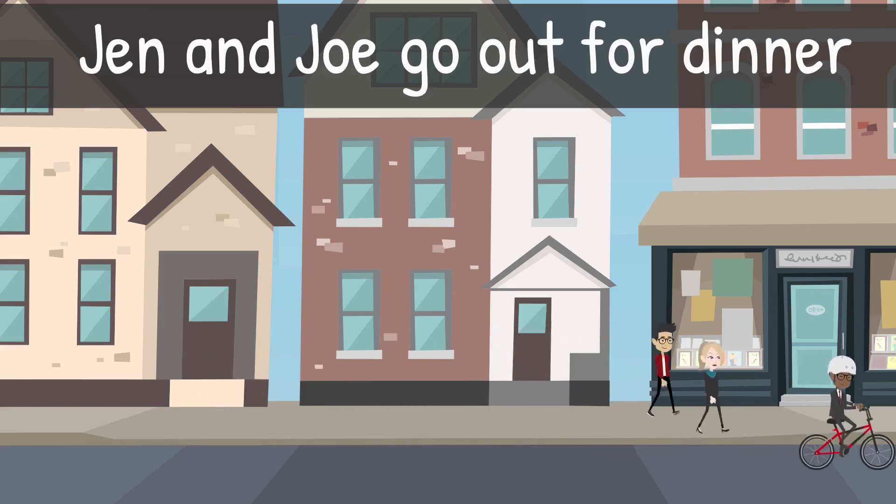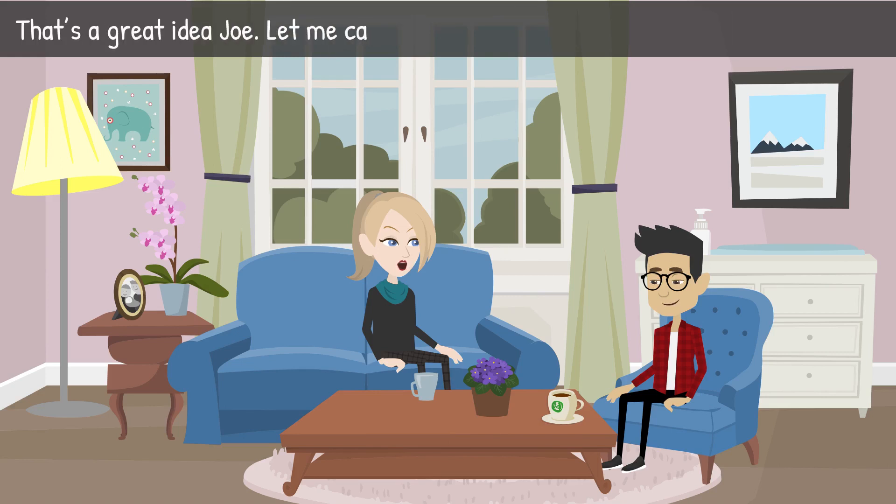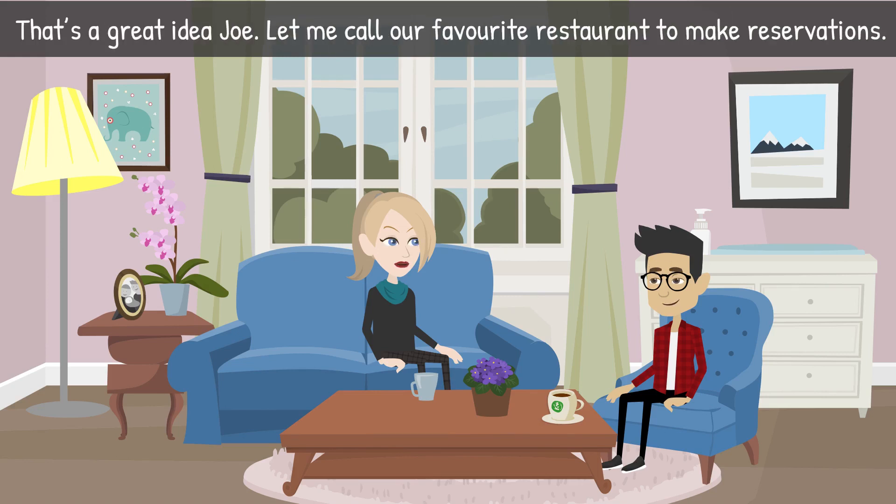Jen and Joe go out for dinner. Joe says, 'Jen, let's go out for dinner tonight.' Jen replies, 'That's a great idea. Let me call our favorite restaurant to make reservations.'